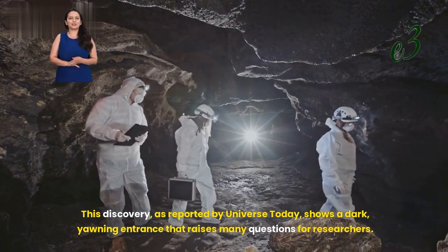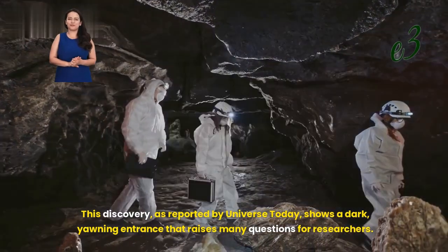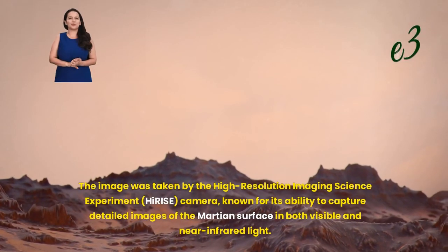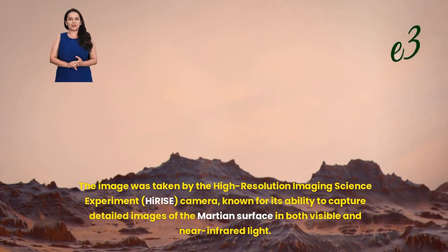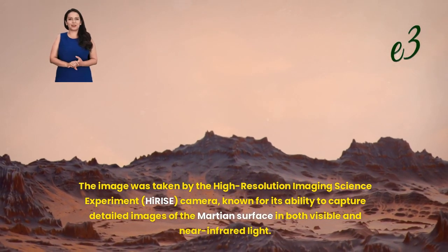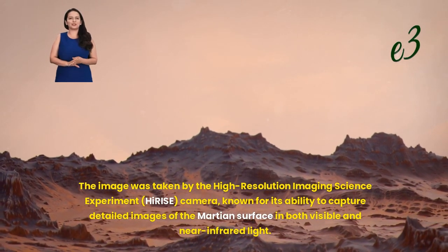This discovery, as reported by Universe Today, shows a dark, yawning entrance that raises many questions for researchers. The image was taken by the high-resolution imaging science experiment, HiRISE, camera, known for its ability to capture detailed images of the Martian surface in both visible and near-infrared light.